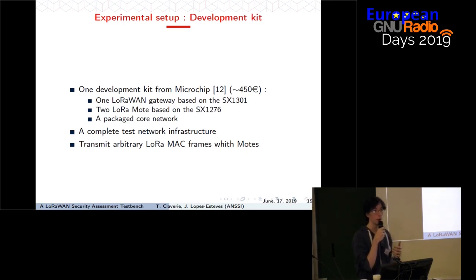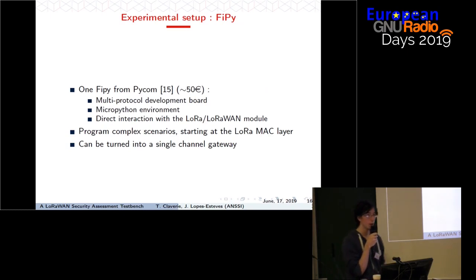If we communicate directly with the LoRa module, we are able to talk to the LoRa transceiver and forge our own LoRaWAN messages. Another board we used is the FiPy — a multi-protocol development board made by Pycom. It supports five different IoT networks: LoRaWAN, Sigfox, LTE Category M1, Bluetooth Low Energy, and Wi-Fi. The interesting thing is that it runs a MicroPython environment, so when we connect to the board we have a Python shell through which we can communicate to the LoRaWAN module.